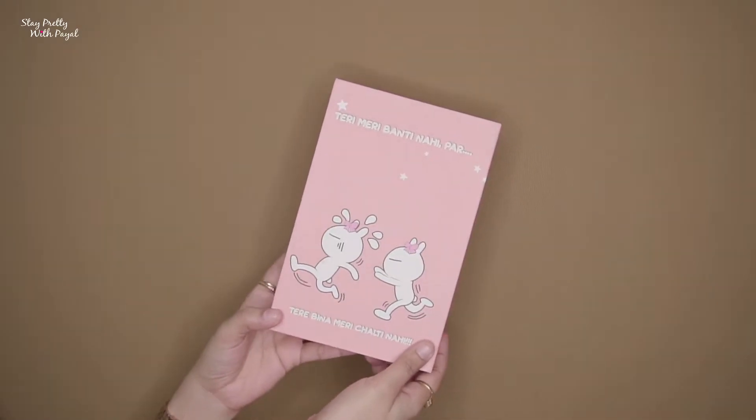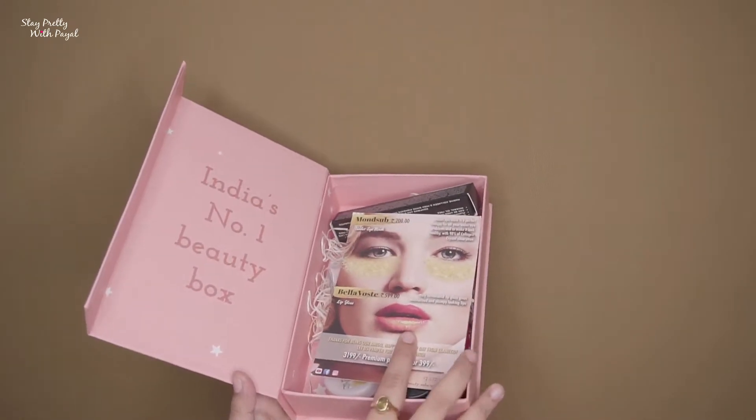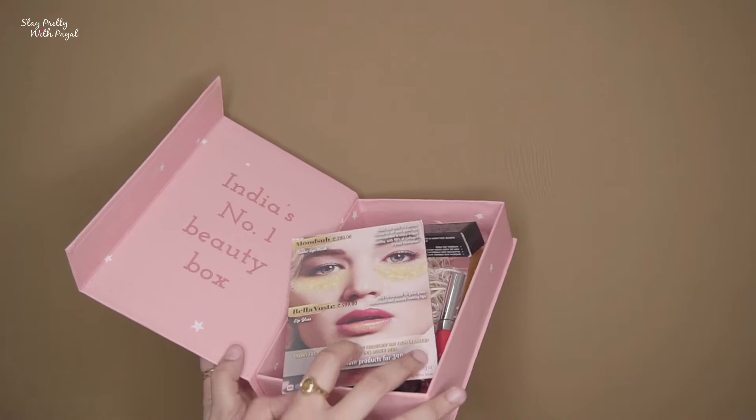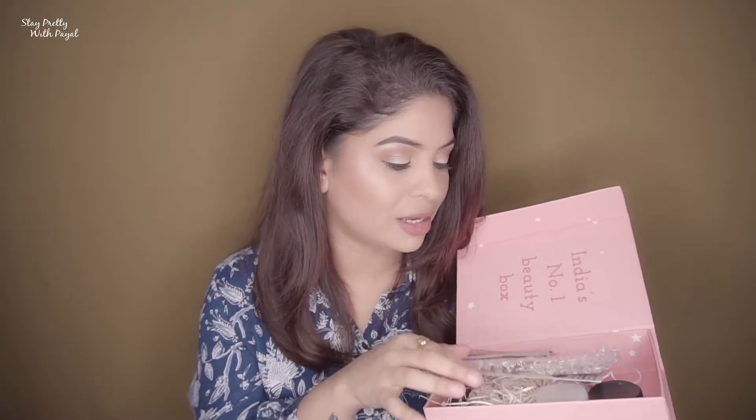As you guys are aware, August is the month of friendship day and they have implemented that on their box as well. I especially like the quote on it — when you have a best friend you really relate to that. I like the color as well; it's a very light peach and I love peach, especially when it comes to lipsticks and nail paints. This time they have included four products in the box: one eye mask, one lip gloss, and two face packs.